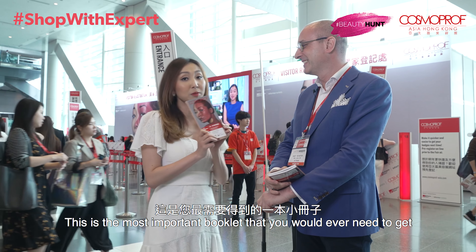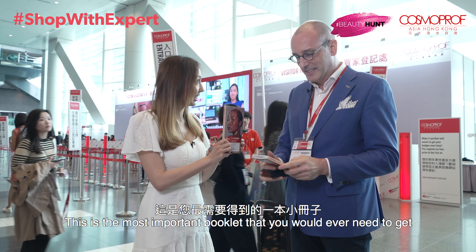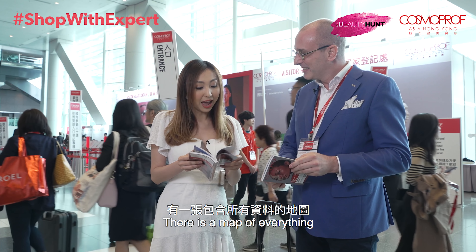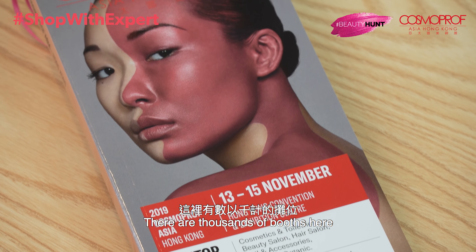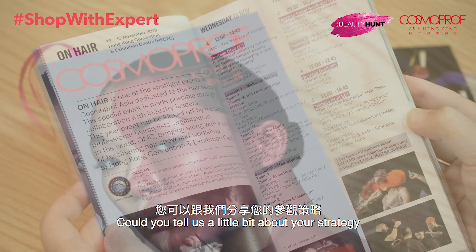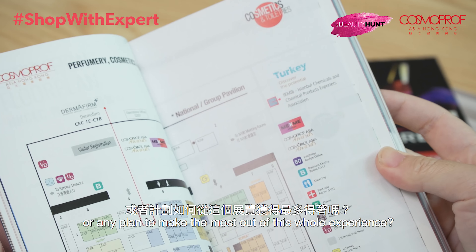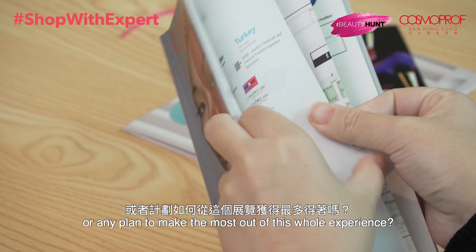Once you get in here, this is the most important booklet you would ever need to get — the Bible of Cosmoprof. Yes, definitely. Inside there is a map of everything, but as you can tell, there are thousands of booths in here. Could you tell us a little bit about your strategy or plan to actually make the most out of this experience?